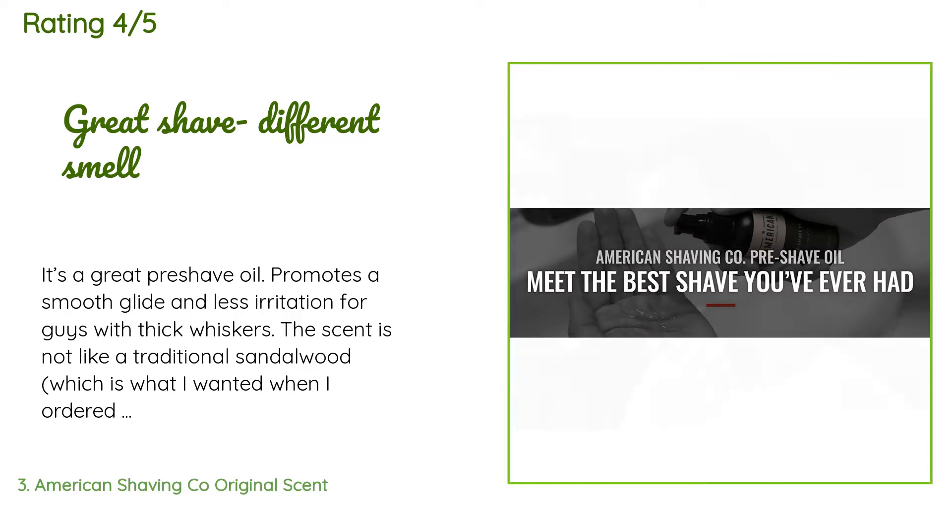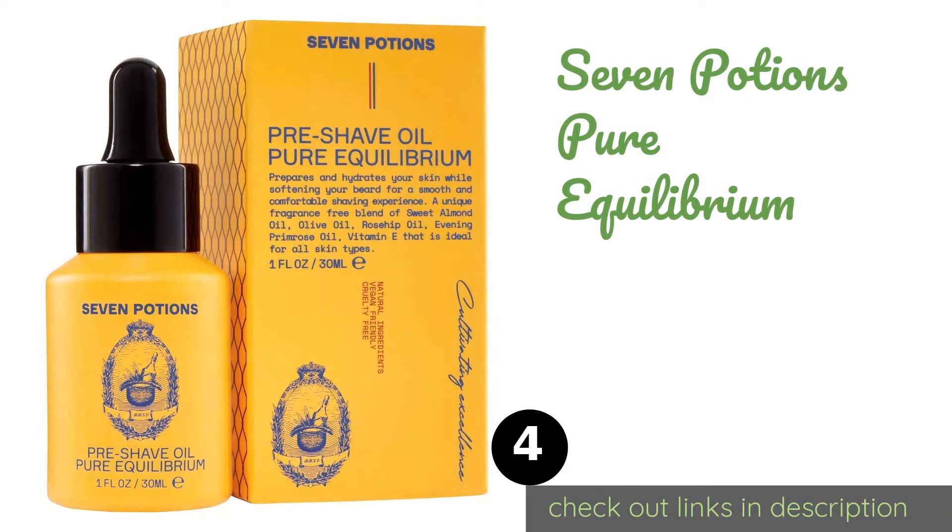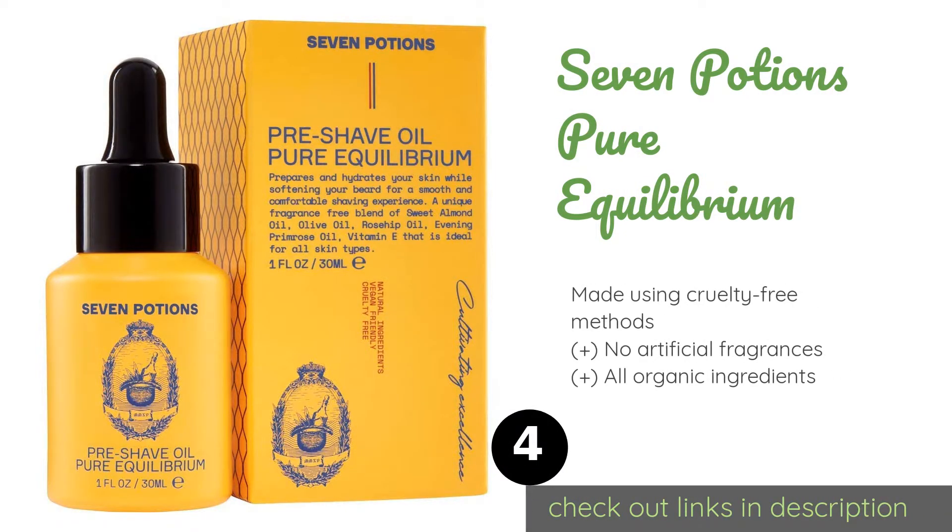Works great for shaving — you won't be disappointed. The next product is Seven Potions Pure Equilibrium. Seven Potions Pure Equilibrium makes use of some less common lubricants like Rosa Rubiginosa, which is a rich source of skin-boosting vitamins and is high in wrinkle-fighting trans-retinoic acid, as well as primrose, which helps promote elasticity and a clear complexion. The price is around $17.